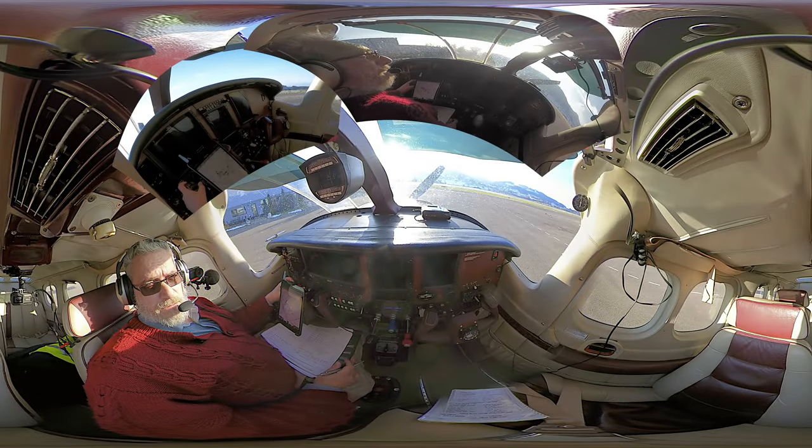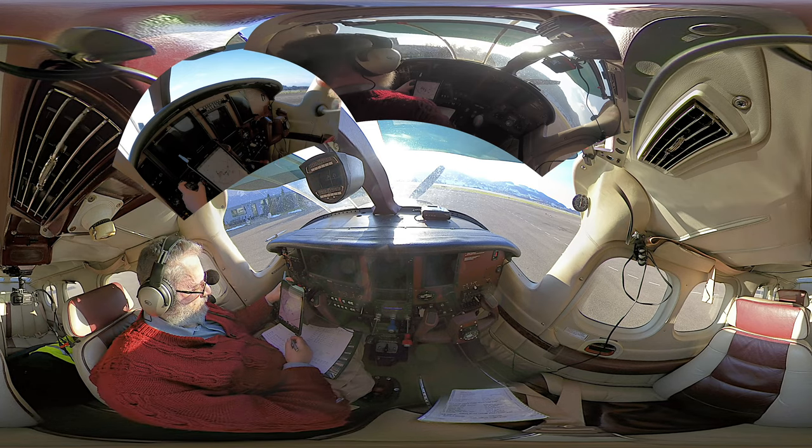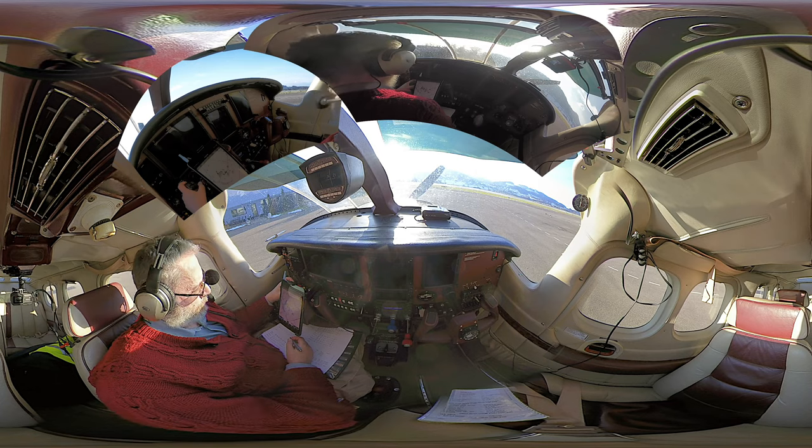Burn tower, Hotel Bravo Charlie Yankee Juliet, internal north, request start-up and clearance with information Foxtrot. Intended program will be ILS RMP approach, full stop.